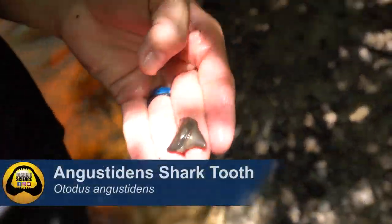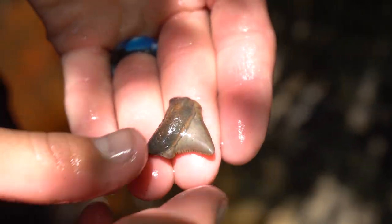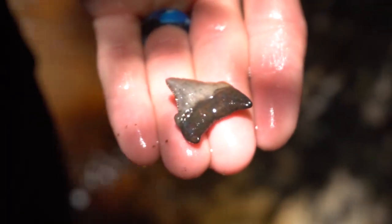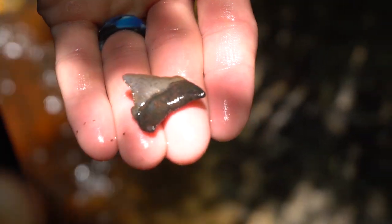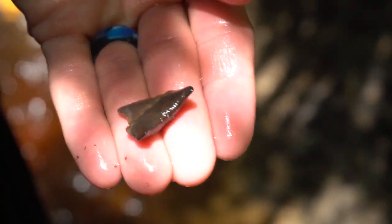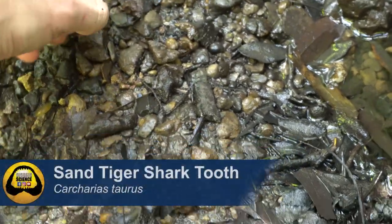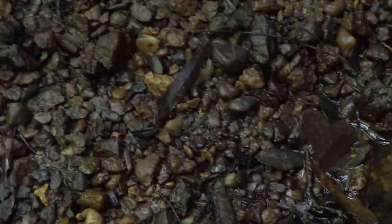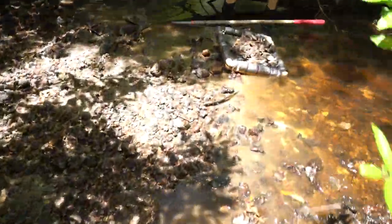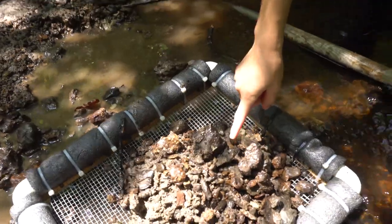That's a pretty tooth - posterior Angus Titan tooth, grandfather to the Megalodon shark and an overall awesome fossil to find here. Got a nice little cusp - so cute. Awesome tooth, Colton. Another tooth uncovered by the lowering tide - nice sand tiger.